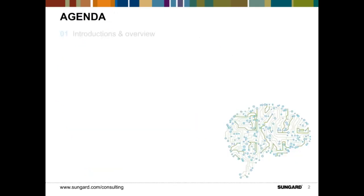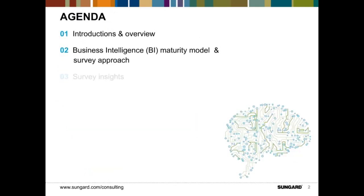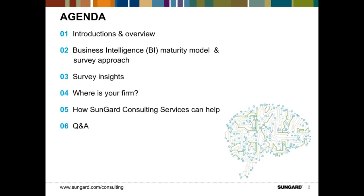Our agenda for today is fairly straightforward. We will do a quick introduction of myself and Scott and our firms, talk about the business intelligence maturity model and our survey approach, spend the vast majority of our time on six key survey insights with practical examples, then talk about where your firm is and how SunGuard Consulting can help. At the end, we will take a question and answer session.